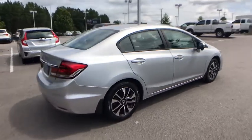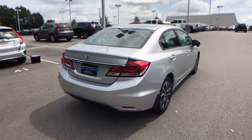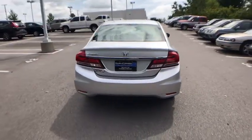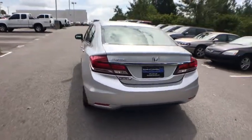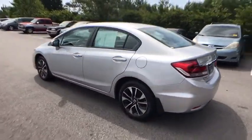Here are some of this vehicle's great options: traction control, dual airbags, power steering, four-wheel disc brakes, electronic stability control, power windows, security system, CD player, trip computer, and rear window defroster.